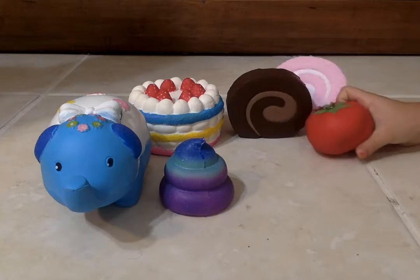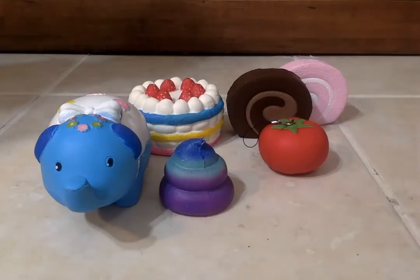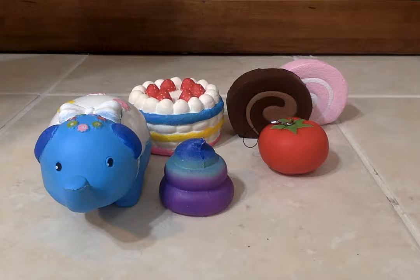And here is the packaging for the tomato. Thank you for watching and hope you enjoyed. Bye!